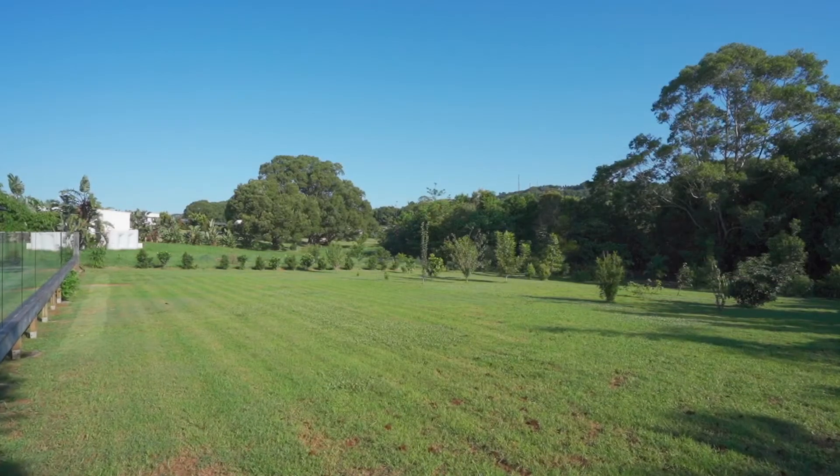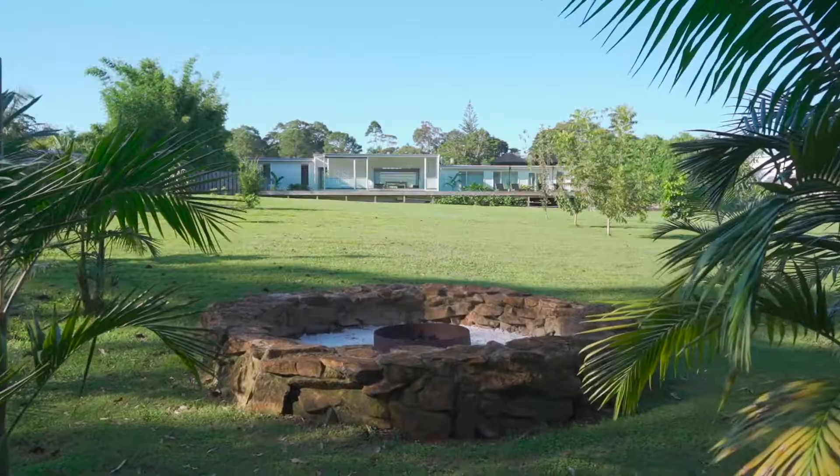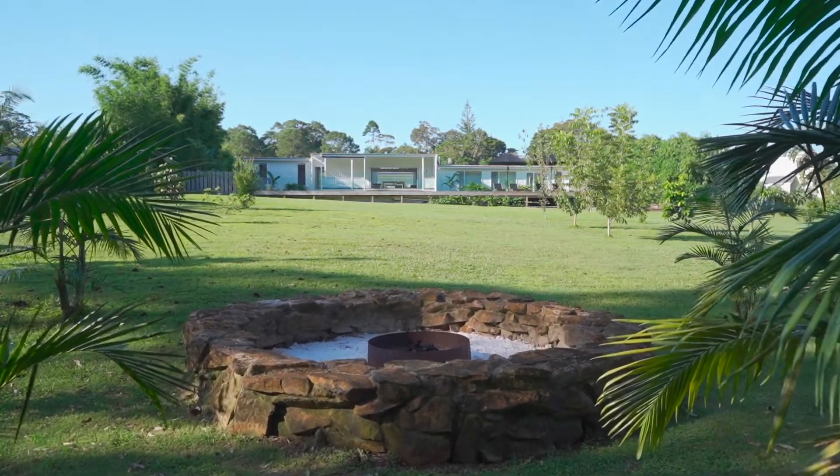The grounds of this home are some of the best I have ever seen — established native gardens, sprawling lawns, and a list of fruit trees such as mango, Japanese citrus, fig, and black sapote, just to name a few.